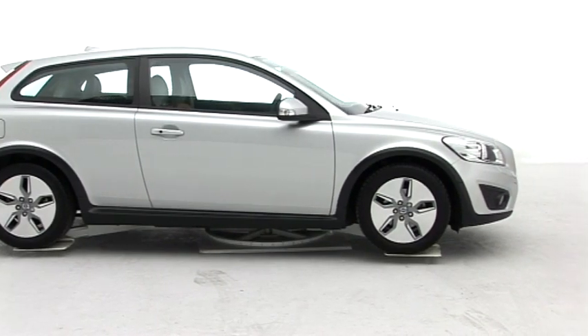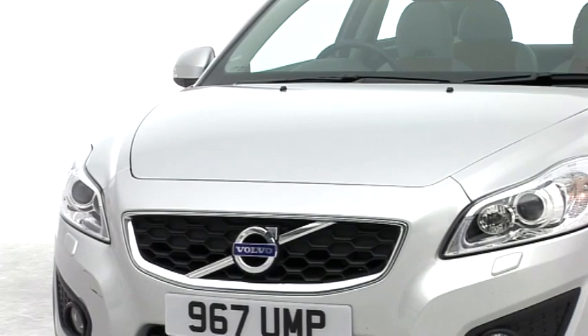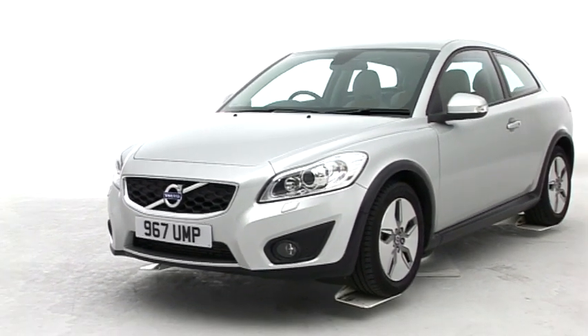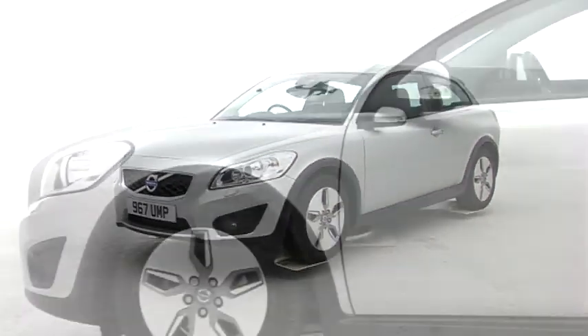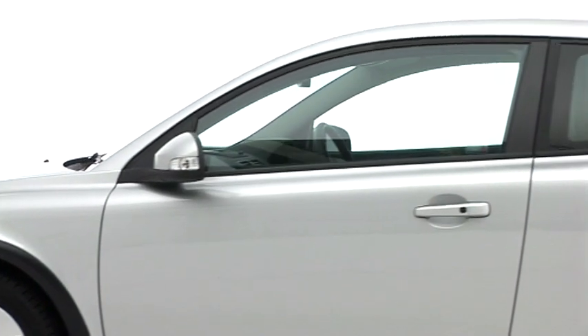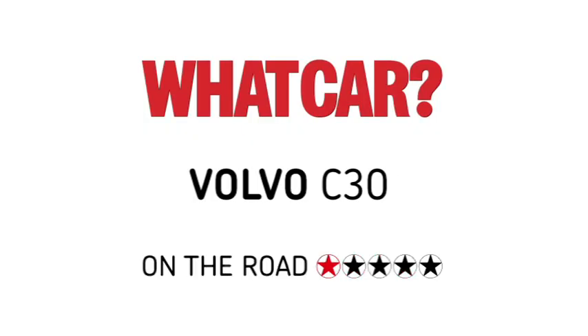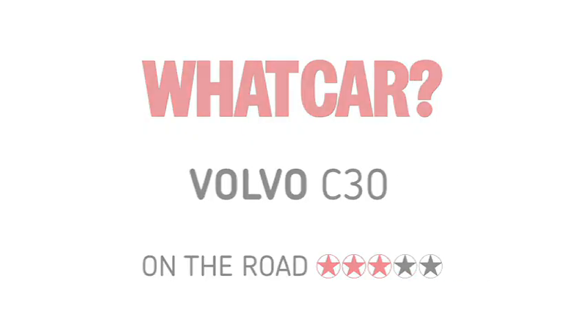Officially the C30 is a coupé, but it's also a rival for classy three-door hatchbacks such as the Audi A3 and Volkswagen Golf. With the right engine and trim it's a solid contender and sound value for money.